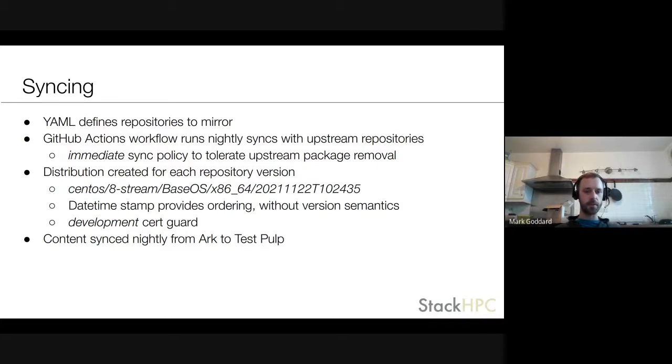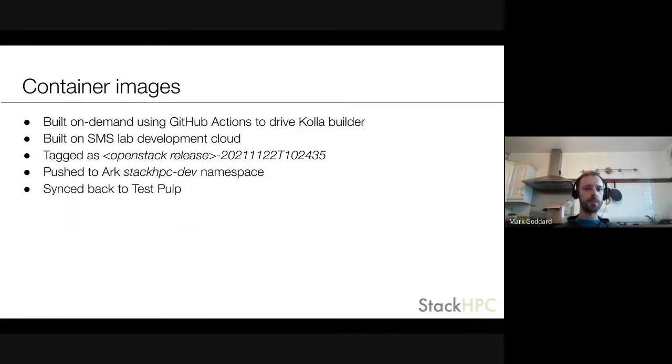The same content is then synced nightly from Arc to the test Pulp. On the container image side, these get built on demand using GitHub Actions to drive the Kolla builder process, built on our development cloud, and tagged using the datetime stamp with the OpenStack release as a prefix. They get pushed to the development namespace and then synced back to the test Pulp.